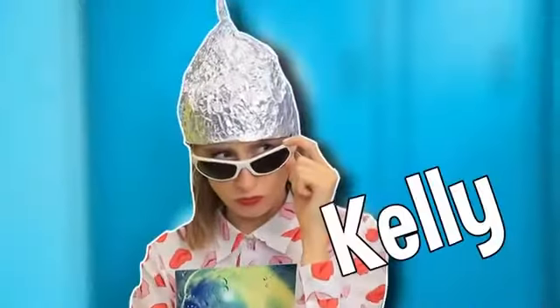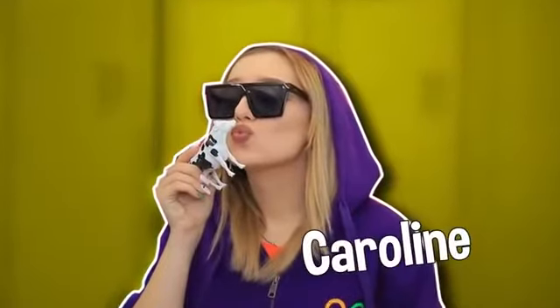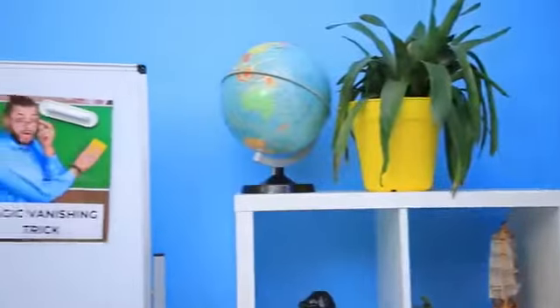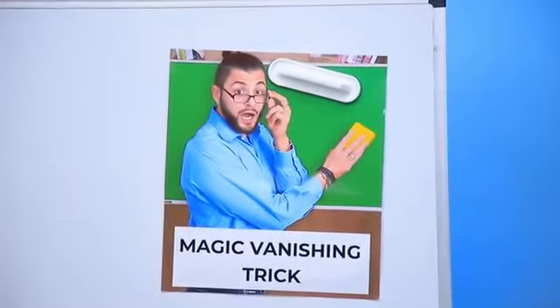Meet Saminoid! He's a local humanoid! Kelly loves aliens! Caroline protects nature and doesn't believe in ETs! Professor Plumbum is a new substitute teacher, replacing Mr. Cosine, who mysteriously disappeared!